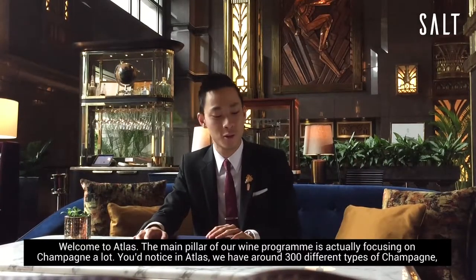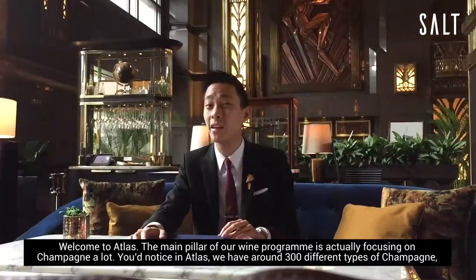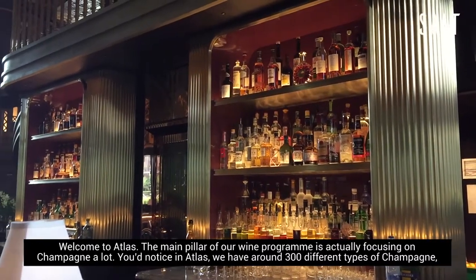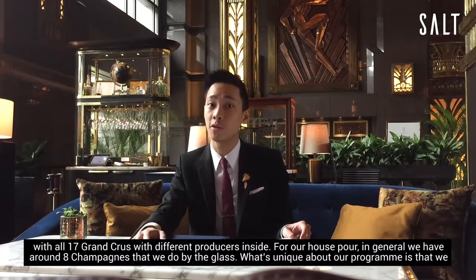Welcome to Atlas. The main pillar of our wine program is actually focusing on champagne a lot. In Atlas we have around 300 different types of champagne, where we have all 17 Grand Crus with different producers inside.